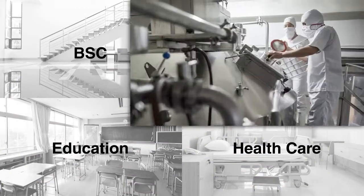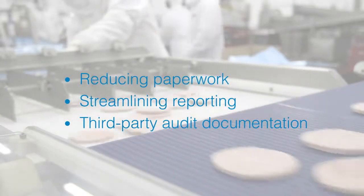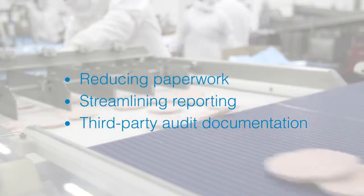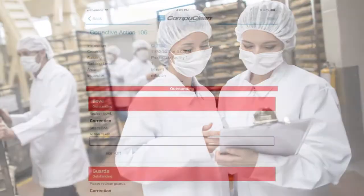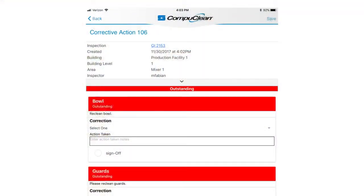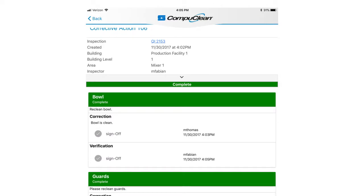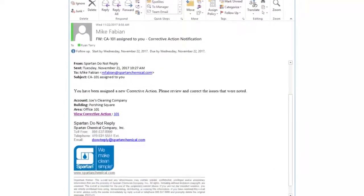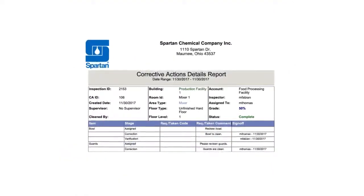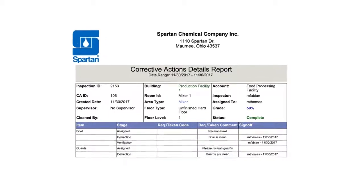Managing sanitation in a food processing facility requires detailed documentation of daily audits and corrective actions taken to rectify the issues identified. This tedious and paper-based process can easily be streamlined using CompuClean's customizable inspection capabilities and corrective action tools. Corrective actions can be initiated and tracked during inspections and distributed with automated text or email alerts. CompuClean reporting can be utilized to provide necessary documentation to third-party auditors.